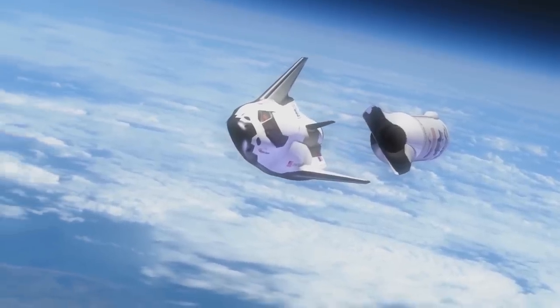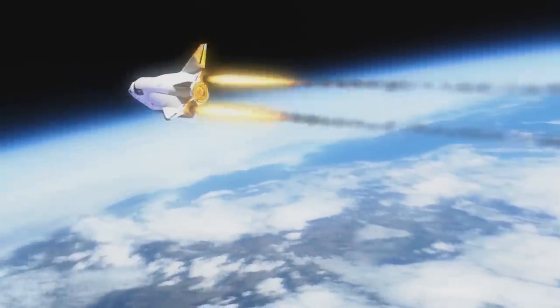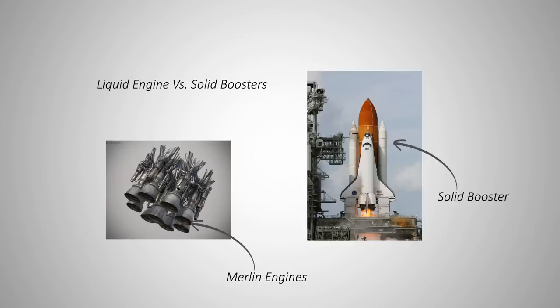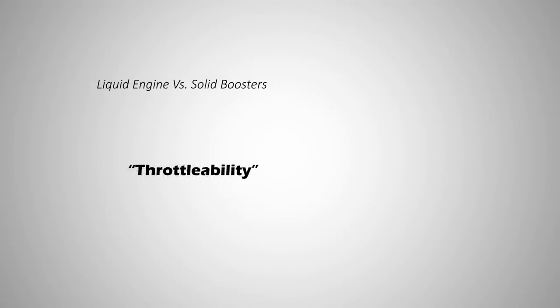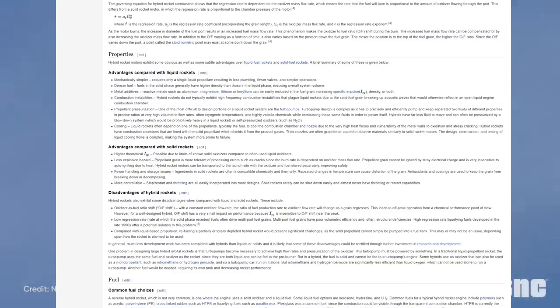Dream Chaser's hybrid engines are its most experimental and potentially revolutionary feature. Instead of using a liquid propellant engine like Falcon 9 or a solid booster like the space shuttle, Dream Chaser is trying to have the best of both worlds: the throttleability of liquid engines and the ease of building solid boosters. It's a great piece of technology, but it's relatively new — that's why SNC abandoned it this time. But it will have a bright future, especially with Virgin Galactic still testing and using those designs. Let me show you a list of potential advantages of hybrid engines.